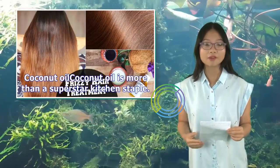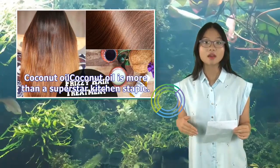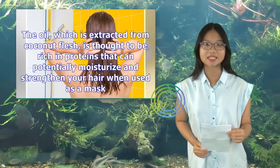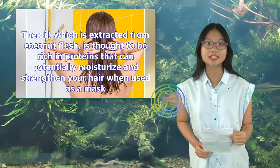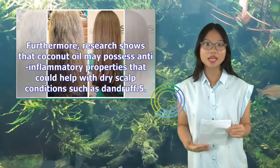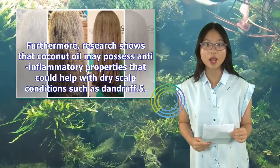Coconut oil is more than a superstar kitchen staple. The oil, which is extracted from coconut flesh, is thought to be rich in proteins that can potentially moisturize and strengthen your hair when used as a mask. Furthermore, research shows that coconut oil may possess anti-inflammatory properties that could help with dry scalp conditions such as dandruff.